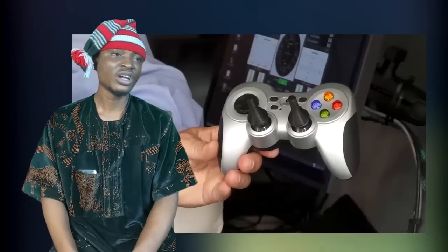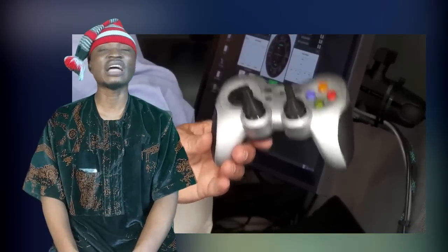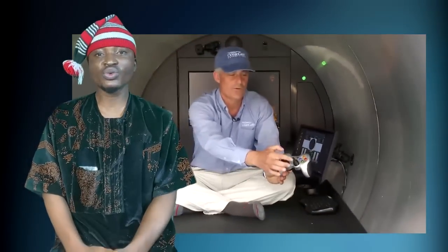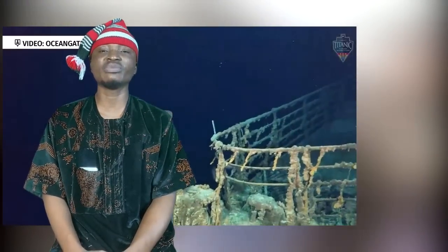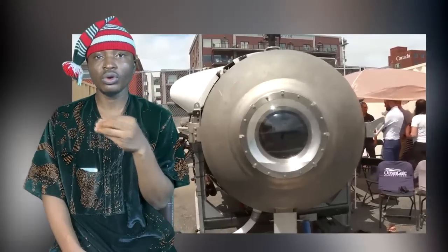So news broke that a submersible is missing on its way on an expedition to see the sunken ship Titanic, and I said I think I have seen something like this before. Let me show you what the sub looks like.